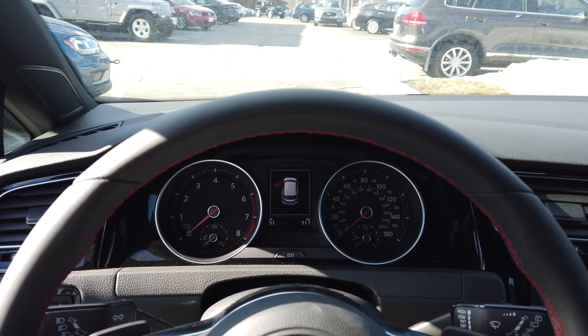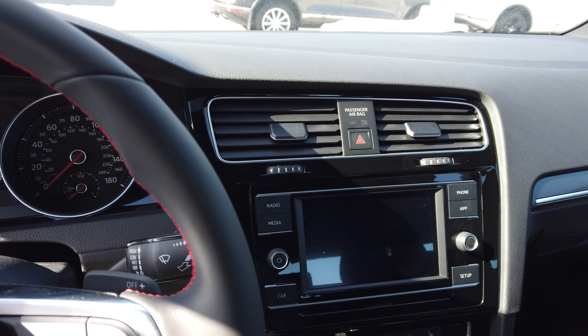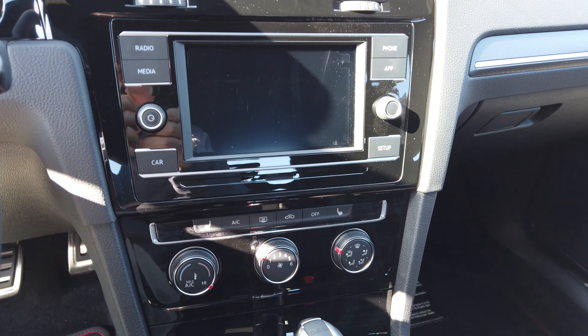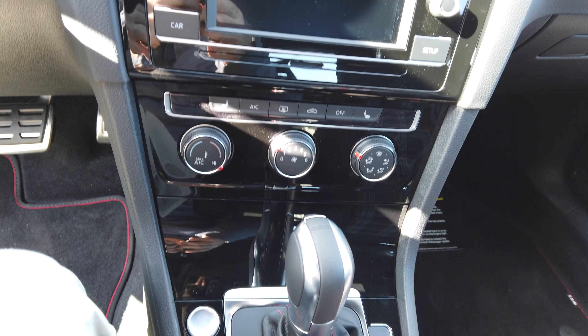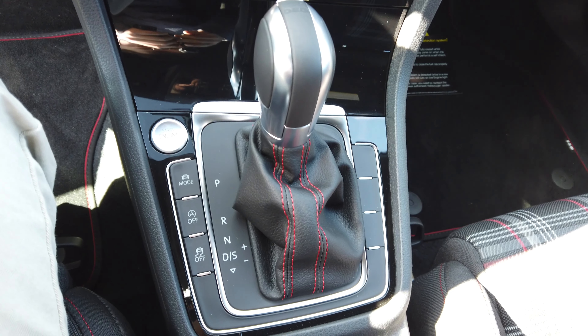Coming to the speedometer, it is not the digital dash which Volkswagen offers, but it does have the updated infotainment system that supports Apple CarPlay and Android Auto. The infotainment system is wrapped in a nice piano glossy black, which is very quick to collect dust and fingerprints.